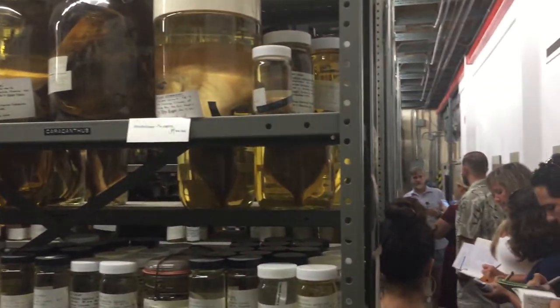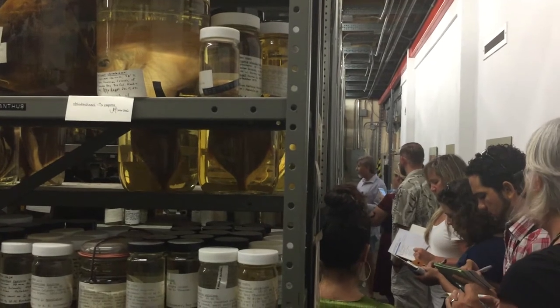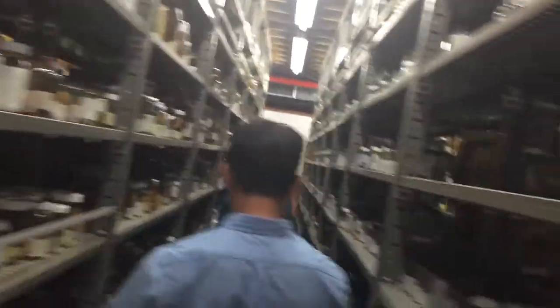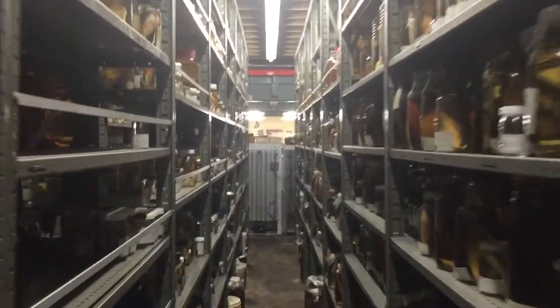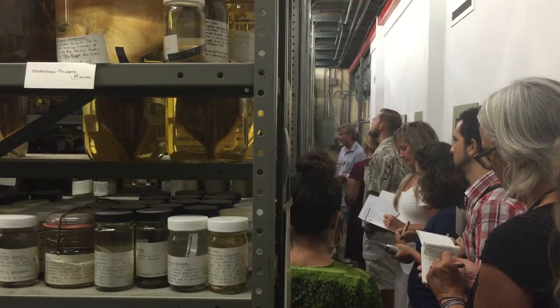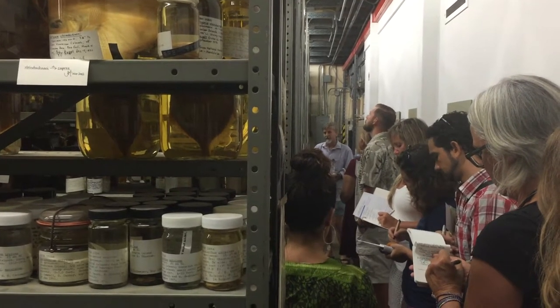This is how museum collections operate. They have artifacts — specimens — just like libraries have books. They have librarians like Arnold and I who care for them and make sure they're given the best care so that generations from now they'll still be in the same condition as much as possible as when they were collected.